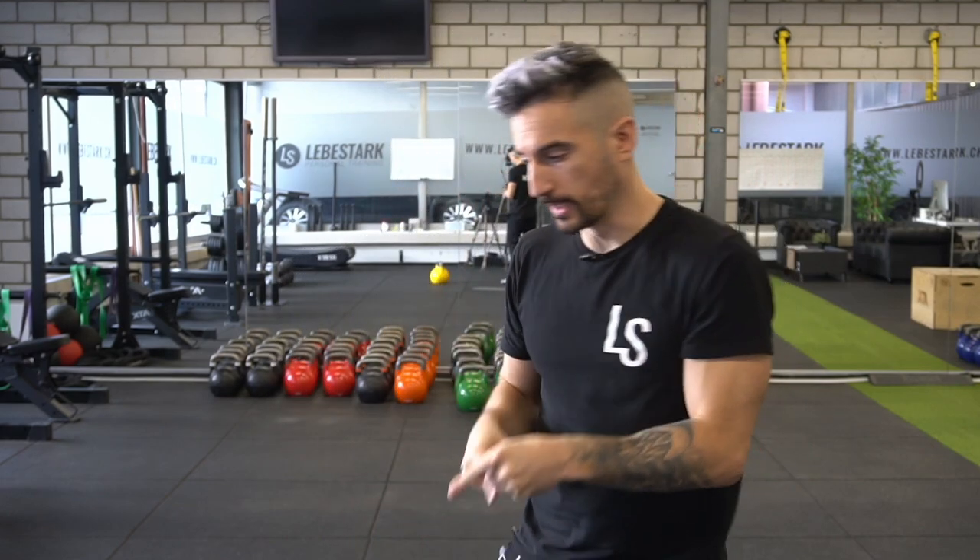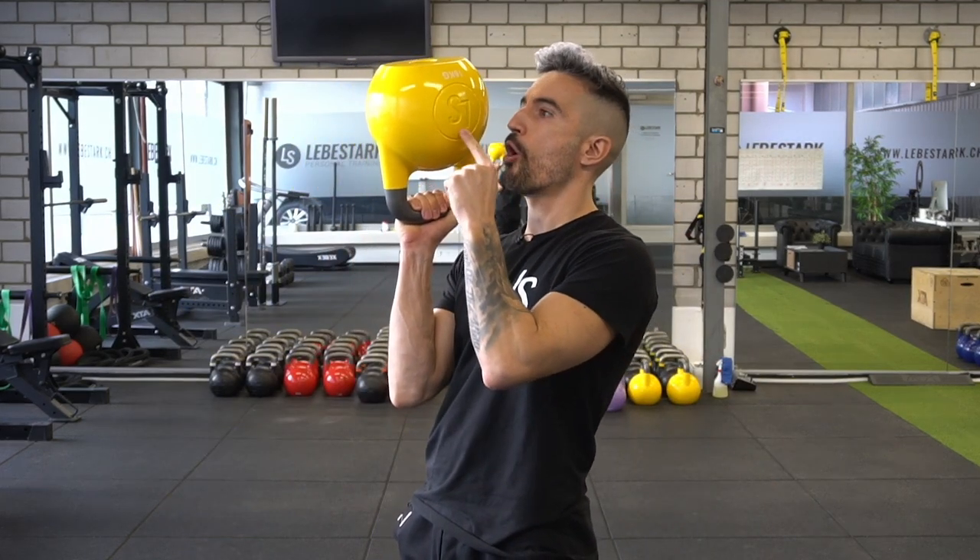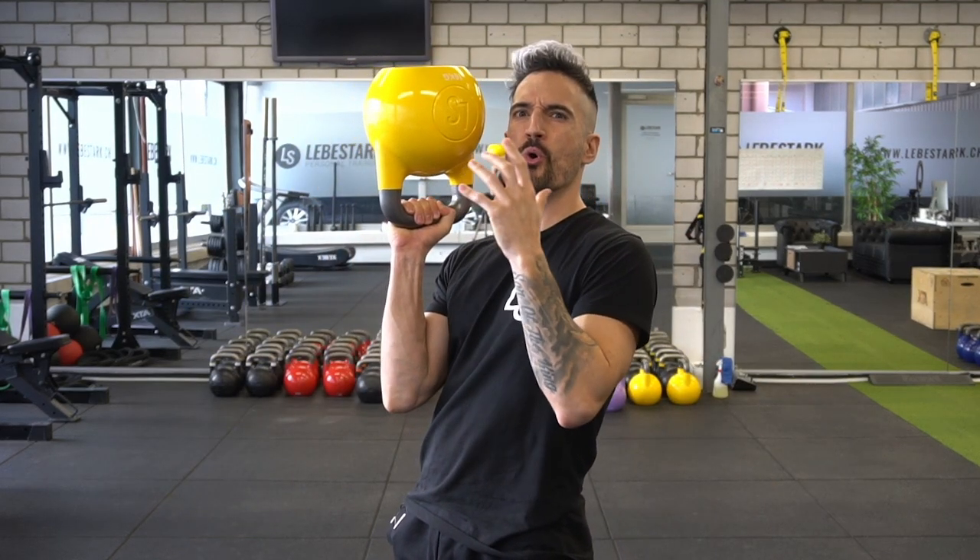This means the doer — you — the doing — the swing — the object — the kettlebell — all melt into one. Actions therefore feel automatic and require less thinking.